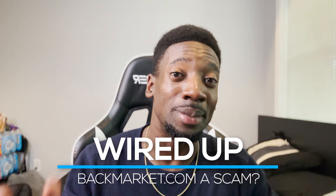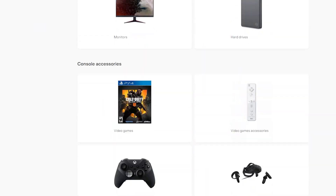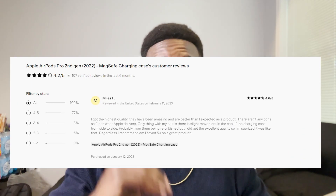Hey everybody, it's Chodabity and today we're going to be finding out: is backmarket.com a scam? I've been looking at different reviews, mixed opinions, looking at the physical reviews on their website. So I went and ordered it myself. I'm going to look at it together so that we can find out if this is something you're willing to invest in in the future.